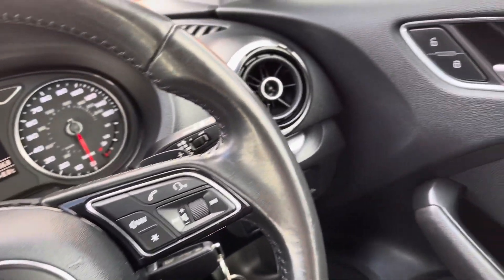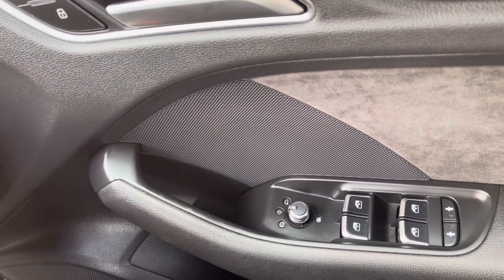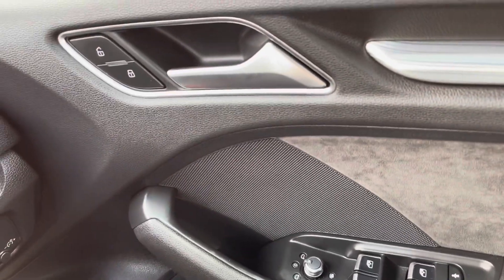That concludes the full 360 walk around, so jumping into the front now to show all the key technology features. On your driver's door you will find controls to operate all four electronic windows along with your child locking system. You also have your outer wing mirror adjustments.